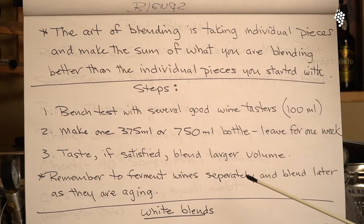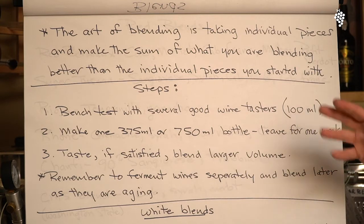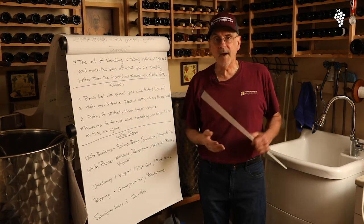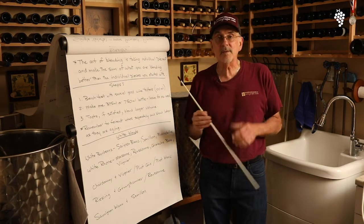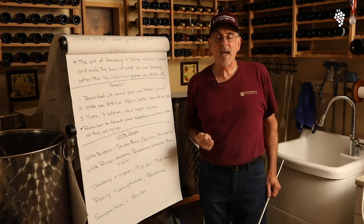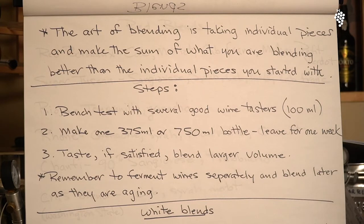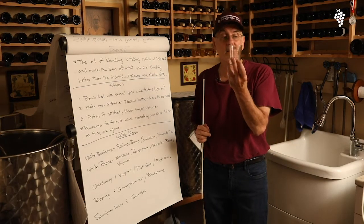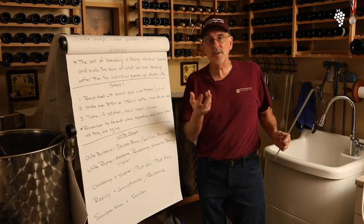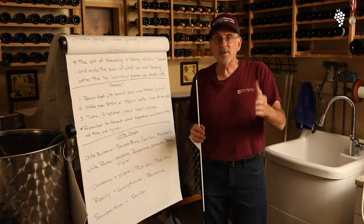So these are the steps we go through. We talk about bench testing, which we've done in other videos. We bench test with several good wine tasters — I'll sit with my wife, or have a couple of friends over, and you get a joint decision. Someone's got to make the final decision — that's the winemaker. I usually do 100 milliliter samples. I take a 100 milliliter glass with markings. Let's say I'm going to do a 70-30 blend Cab-Merlot — I'll put in 70% Cab, 30% Merlot, stir it, and then taste it and see if I like it.